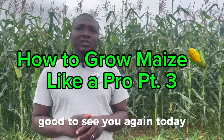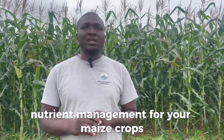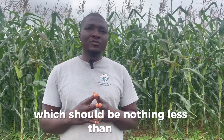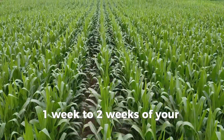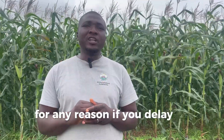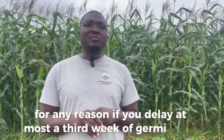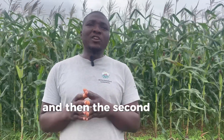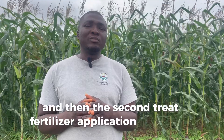Hi everyone, my name is Benjamin. Good to see you again. Today we're talking about your finishing nutrient management for your maize crops. Remember, earlier we talked about your first nutrient schedule, which should be applied no later than one to two weeks after germination — or at most, the third week of germination — for your first fertilizer nutrient application.